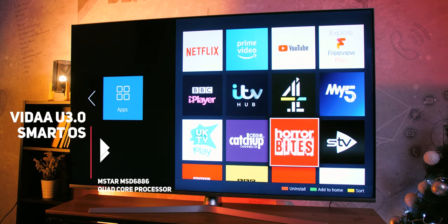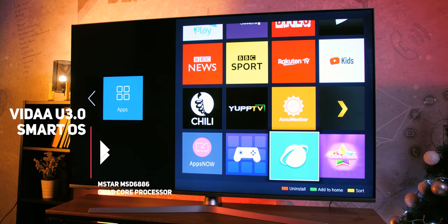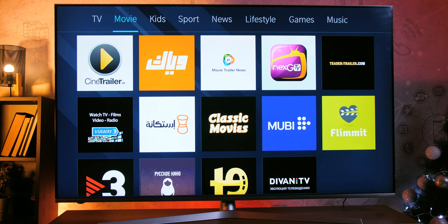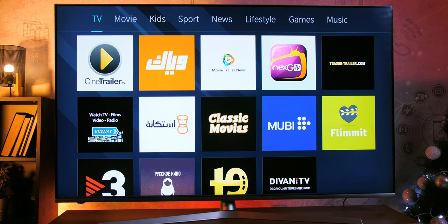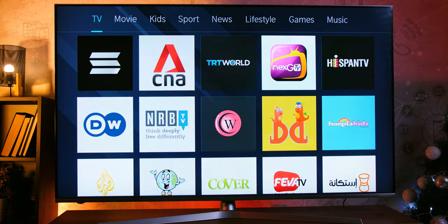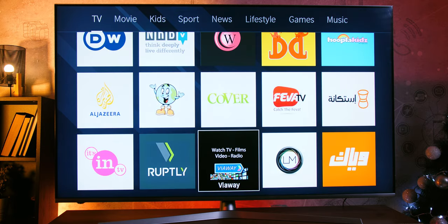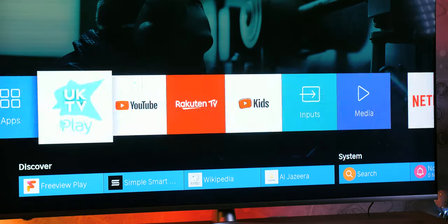When it comes to smart capabilities, HiSense mostly sticks to its Vidaa U 3.0 OS, which is decent although not on the level of Android, Tizen, or WebOS. The interface is well designed, clean, and fairly fast, although it is missing some elements like content suggestions, which in our opinion is an important feature for smart TVs. As for apps, important video services like YouTube, Netflix, and Amazon Prime are included, though they vary depending on the country you select, so you may or may not have all the things you like.